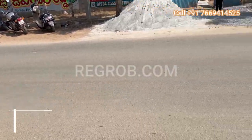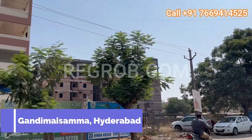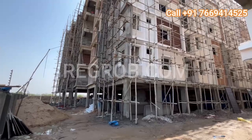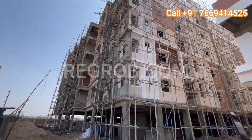Welcome to GS Infra Yellow Meadows, where luxury meets tranquility in the heart of Gandimesama, Hyderabad. Situated amidst the lush greenery of Gandimesama, GS Infra Yellow Meadows offers a modern living experience unlike any other.